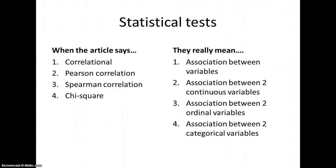When the article says correlation, that's the association between variables. Understand that correlation does not mean causation — just because something is correlated does not mean it caused it. A Pearson correlation is the association between continuous variables. Spearman uses ordinal data, and a chi-square uses categorical data. If you're confused on the variables, the correlation test won't make any sense, so review your different types of variables.